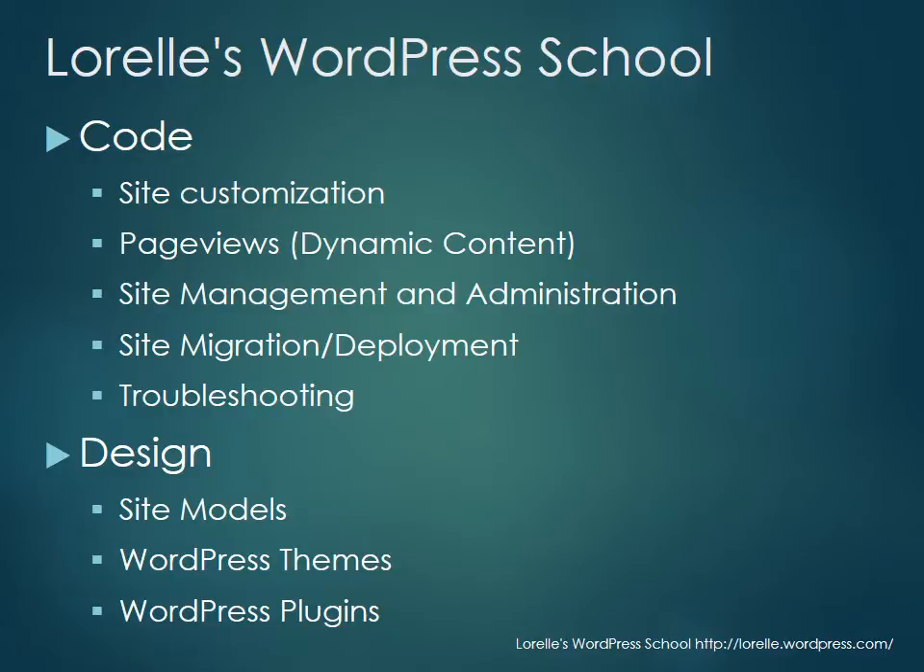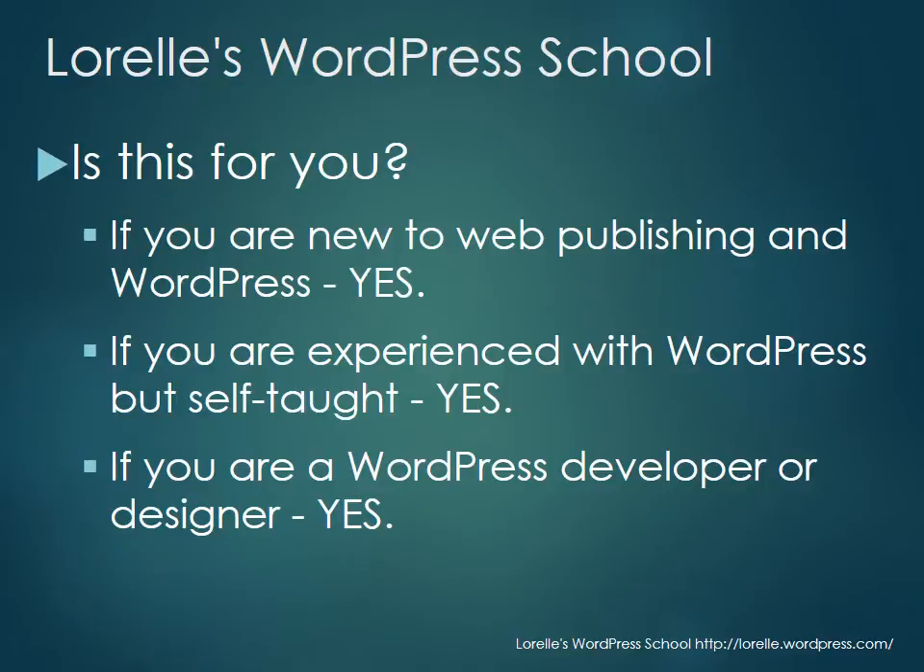On the design side, we're going to look at default designs in WordPress, the various site models, and explore WordPress themes and how they work — including when to create a child theme. We're going to work on WordPress plugins and how they extend the functionality of WordPress. That's way down the line, because we're going to build the bones first through content and code, and then we'll paint it.